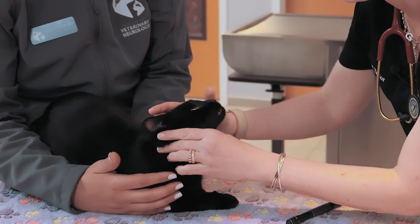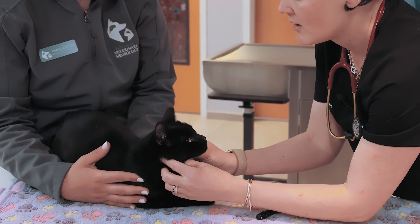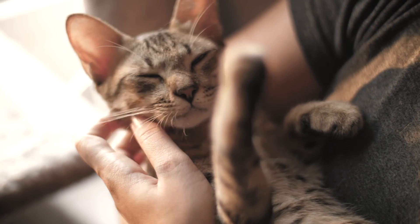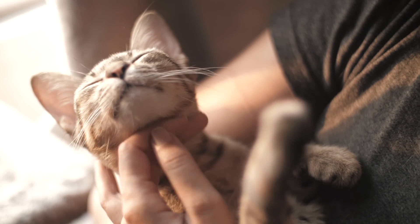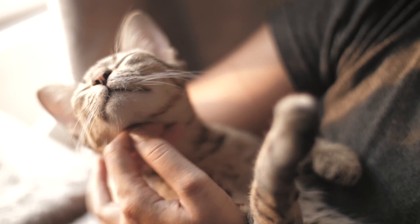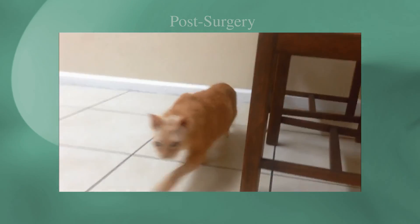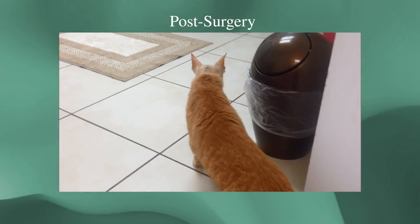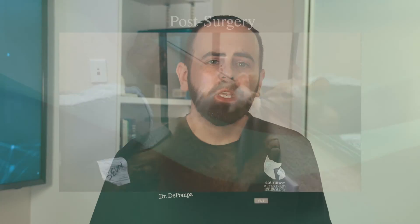Cats with brain tumors require ongoing care from a veterinary neurologist. Prognosis is variable depending on the type and location of the tumor, as well as how early it is diagnosed and what treatment options are selected. It is possible for treatment to increase the life expectancy associated with a primary brain tumor to several years, compared to weeks or months with palliative care alone. As with any cancer, the earlier it is diagnosed, the better the chances that treatment will be successful. If you suspect your cat may have a brain tumor, visit with a veterinary neurologist as soon as possible to discuss options for diagnosis and treatment.